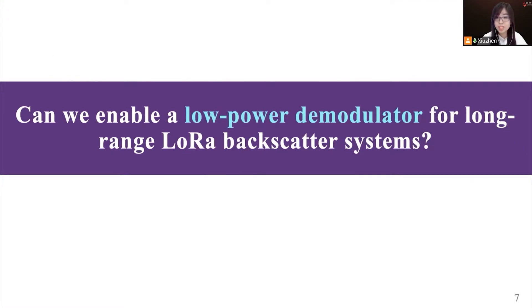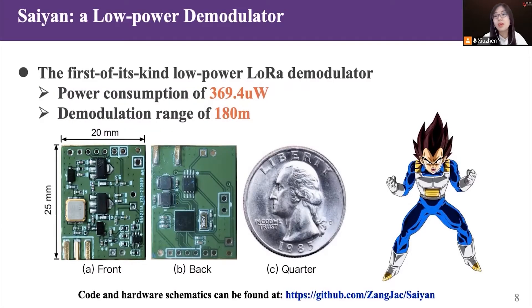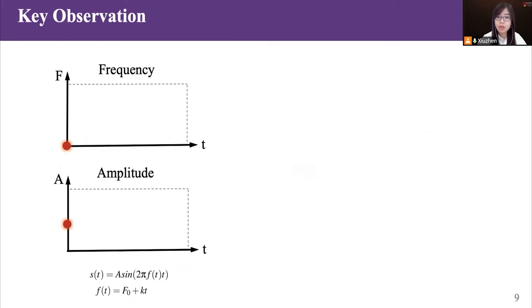So we ask a fundamental question: can we enable a low-power demodulator for long-range LoRa backscatter systems? We give an affirmative answer with Saiyan, the first of its kind low-power LoRa demodulator. First, we simplify the standard LoRa demodulation from an energy perspective, and its power consumption is only about 370 microwatts. Second, we improve the demodulation sensitivity, and the demodulation range can be up to 180 meters.